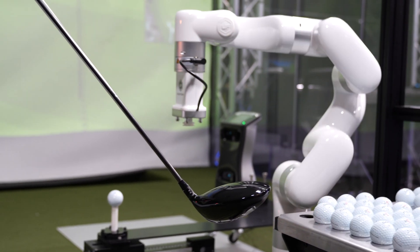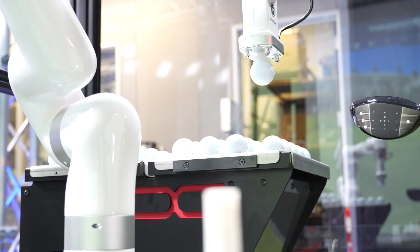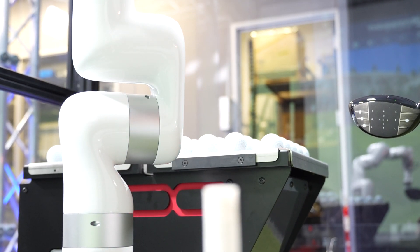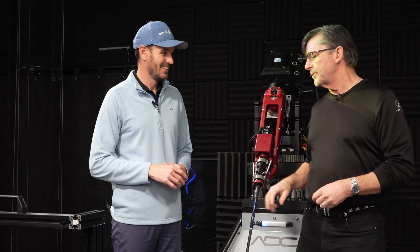You'll see these ball loader robots in a lot of different applications — it's basically almost like an egg picker. The suction cup picks the ball up and puts it on the tee for us. As the tee moves, it knows where the tee goes and follows it around. It's pretty slick.